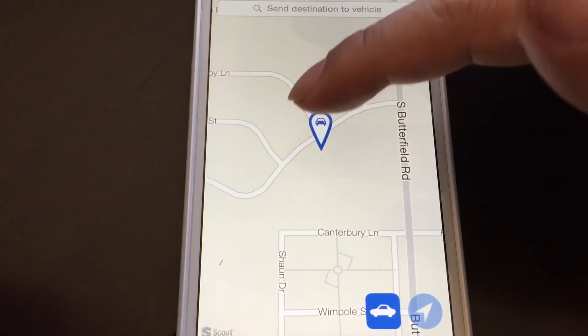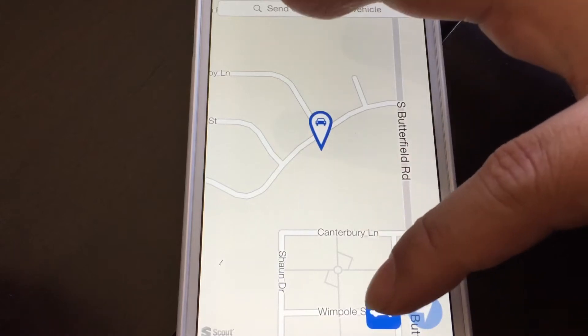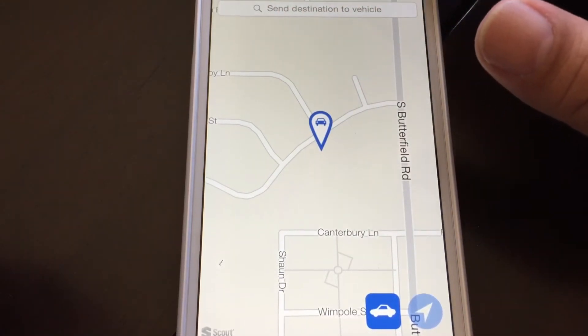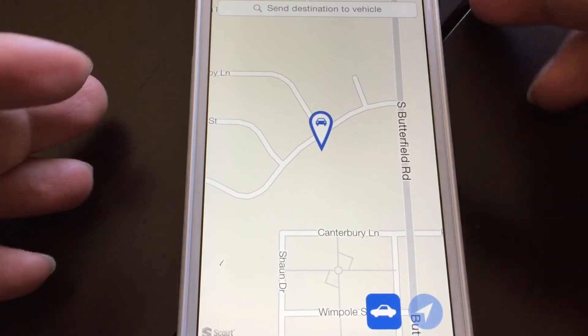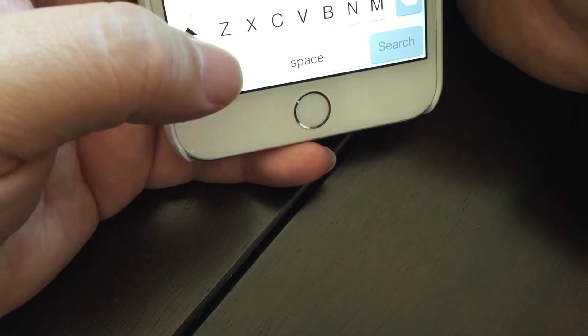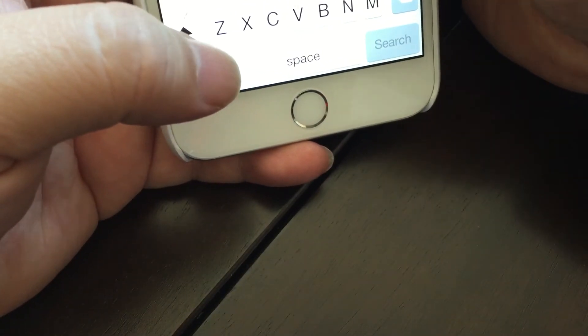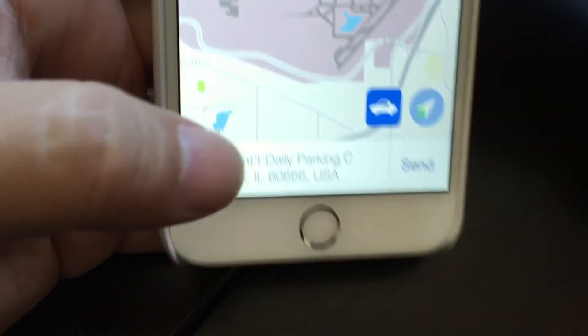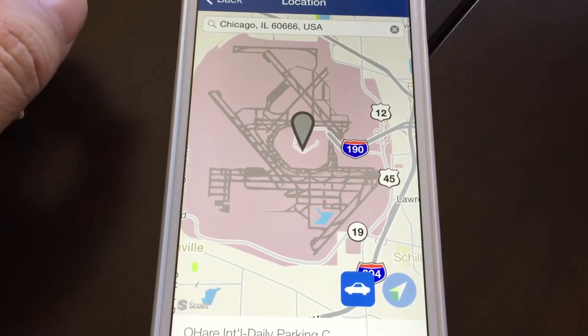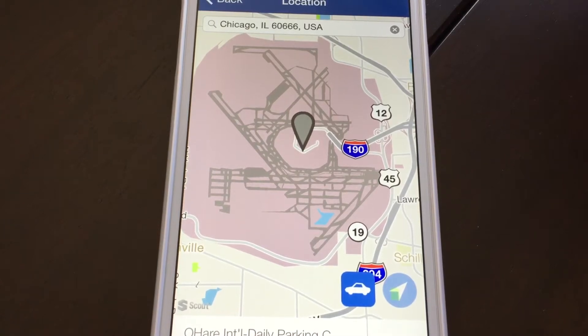So what's cool about it is a couple things. There's this little car icon, and if you click on that it'll actually show you the location of your car. That's pretty cool — you can actually find out where your car is if you're trying to locate it, if it's stolen, or your kids are driving it.